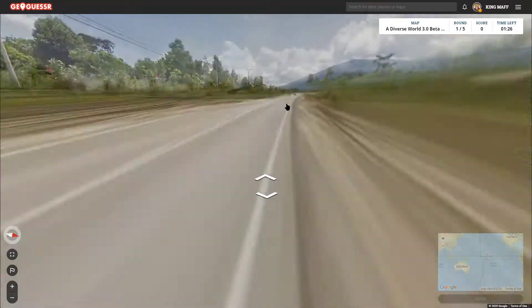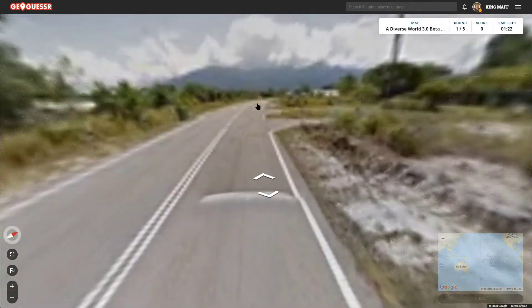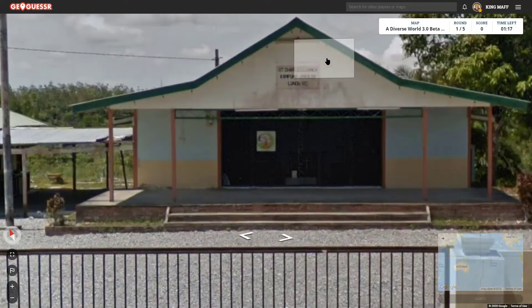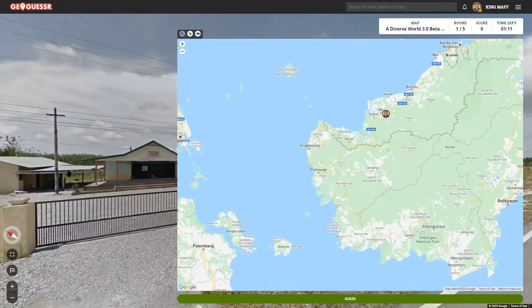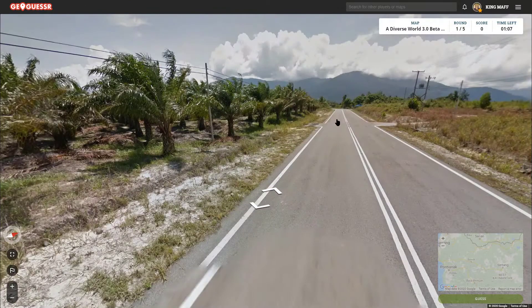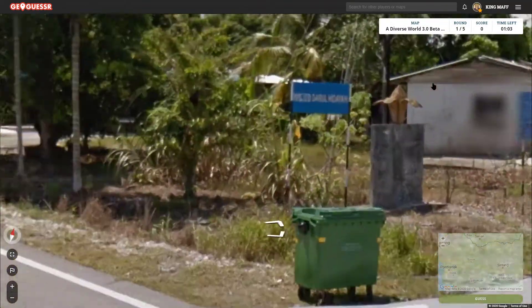Hopefully we can find something else while we're here. I'm looking mainly for like a province because I don't think we're going to get the town name correct. If we can see something that tells us, hey, you're in Borneo — which I think that's probably the safest place to guess, is the Malaysian side over here. Maybe over by Bintulu, maybe a little bit closer. But I think we really need to find the province. If we can find the province, maybe we can get some decent points.